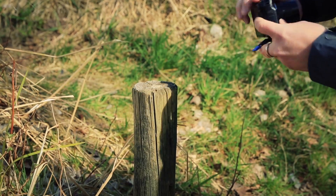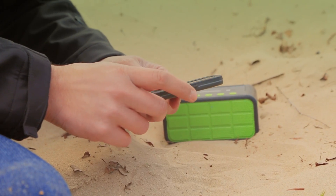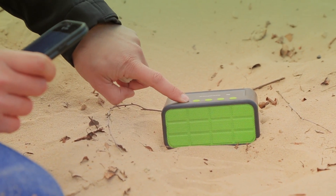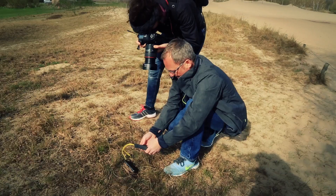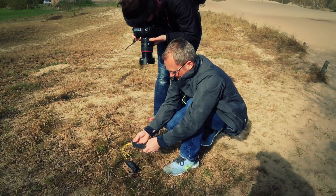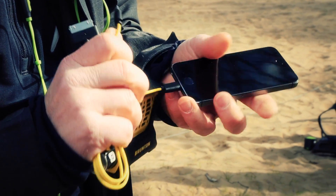Es gibt so ein paar Dinge, die man halt im Labor auch schwer testen kann: Wie funktioniert das WLAN draußen? Wie lassen sich Displays ablesen? Und ein Problem, was gerade dann auch, wenn man tatsächlich im Einsatz ist, immer auftaucht, ist ein Klassiker – der Akku. Ratzfatz ist der Akku leer, und deswegen haben wir auch Powerbanks mitgenommen, also sprich mobile Ladegeräte. Solche Dinge muss man eigentlich draußen überprüfen und nicht in geschlossenen Räumen.